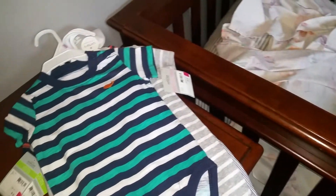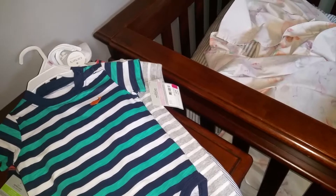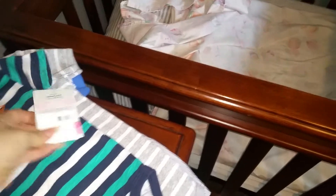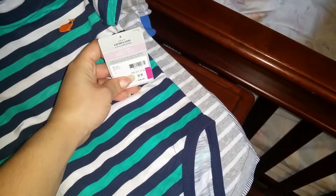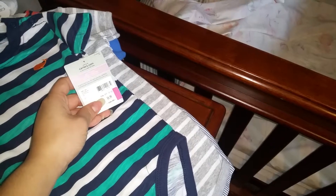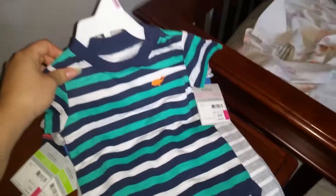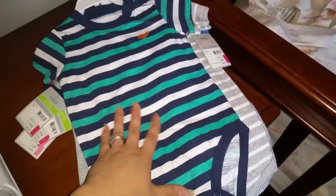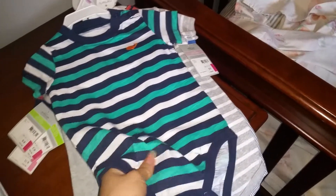This one was 50% off clearance and I had a coupon for that too. This set was $4.99 or five dollars. This one is 9 months and it's Carter's as well. It feels a little weird but I'm sure after it gets washed it'll be fine — this is just a two-piece set and I really like these little sweatpants.